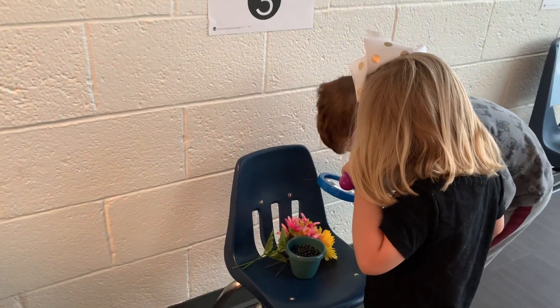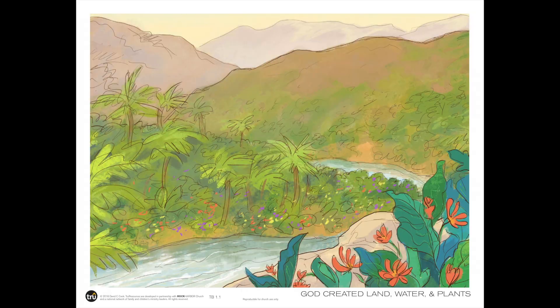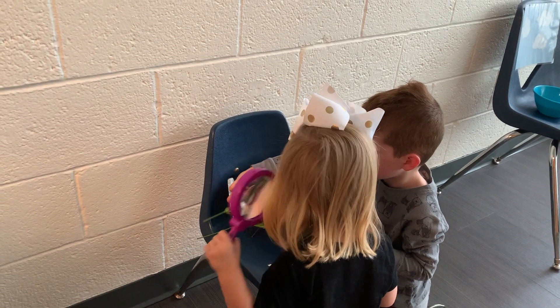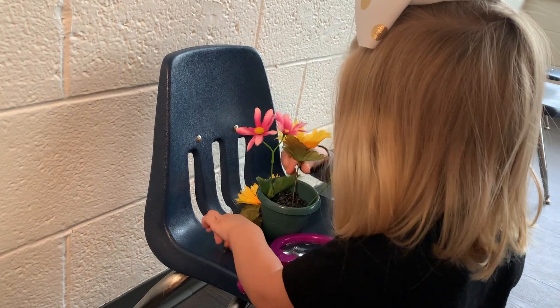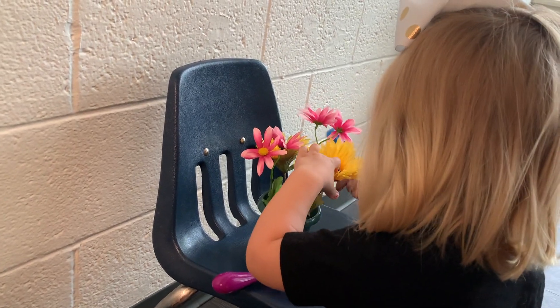Now we're going to look at creation station three. What do you see in the pot? Dirt. I really like to play in the dirt. On day three, God put all the water in one place so that we would have dry ground. He called the ground land and the water ocean. Then God put trees, plants, and flowers on the land to grow. We have some flowers that need to be put in the land — can you guys help me? What did God create on the third day? Flowers. Land, water, and plants.